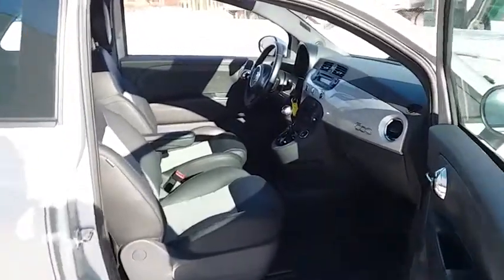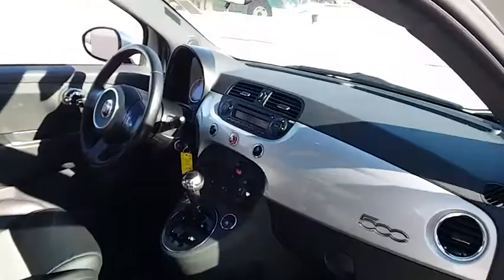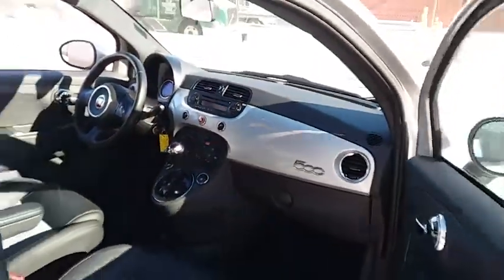Security system, trip computer, brake assist, tachometer, remote keyless entry, driver vanity mirror, tilt steering wheel, front reading lamp, rear window wiper. This isn't just a vehicle.